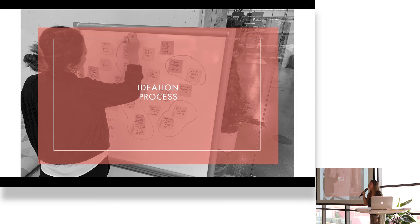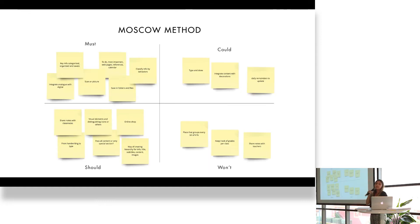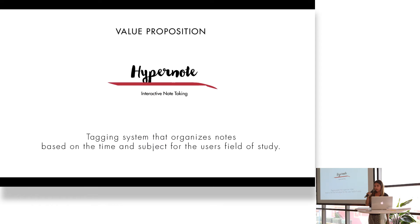Then the ideation process began, and I started to create possible solutions based on the pain points. Out of all of them, I had to categorize the most important features or solutions using the Moscow method — features that I must have in the application or that I wasn't going to have. This led me to my value proposition: I created HyperNote, an interactive tagging system that organizes notes based on time and subject for the user's field of study.